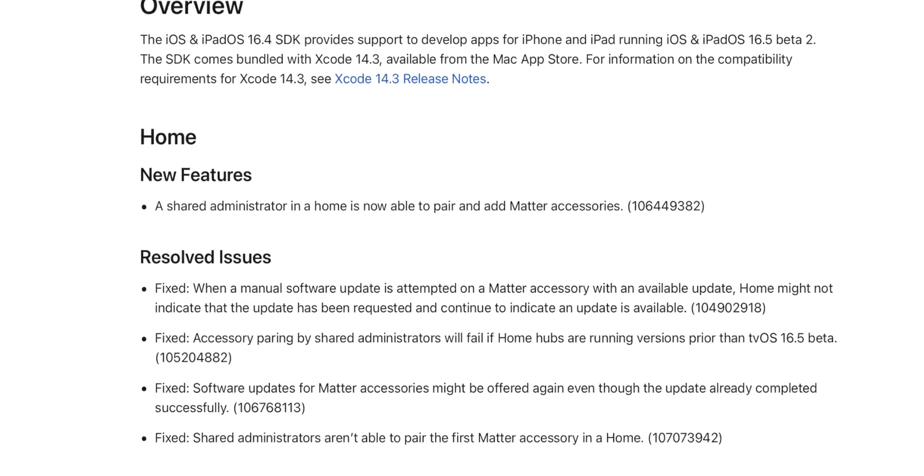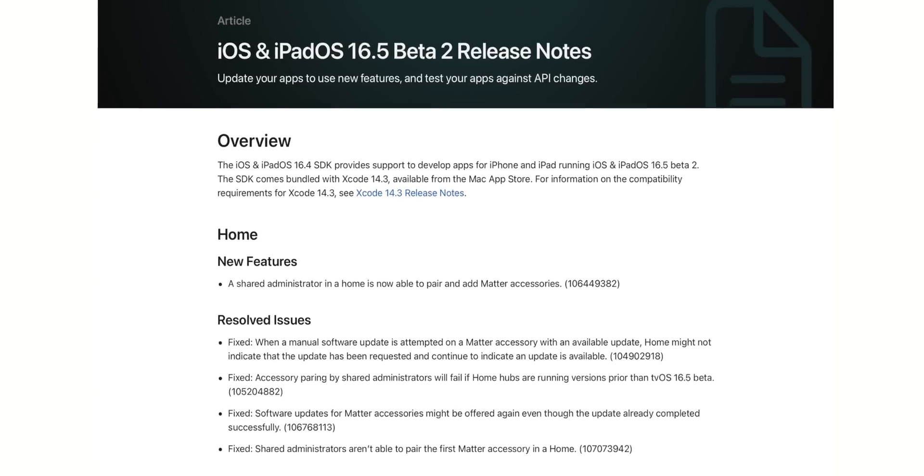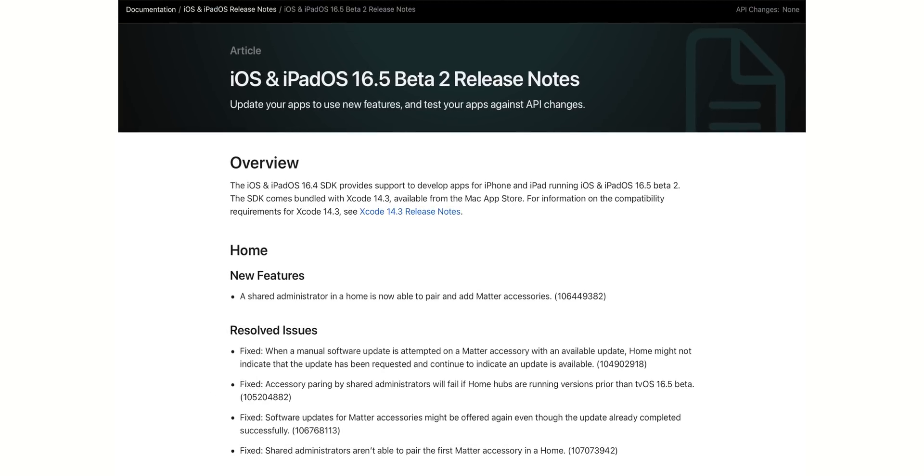Looking at the release notes, every known issue listed in the beta 1 release notes has now been resolved in beta 2. The new feature remains the same — a shared administrator in a Home is now able to pair and add Matter accessories. Previously there were known issues listed related to Matter accessories, but all of those have now been resolved, which is great news for Matter smart home accessory users.